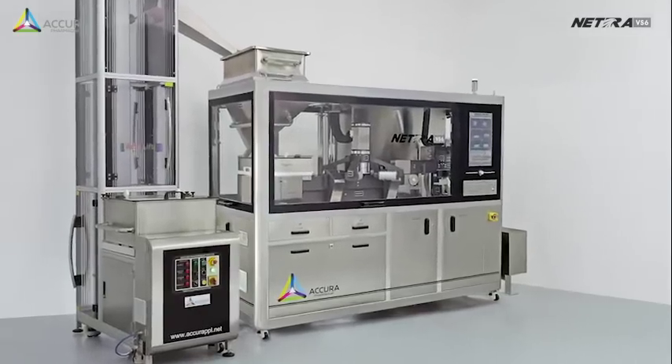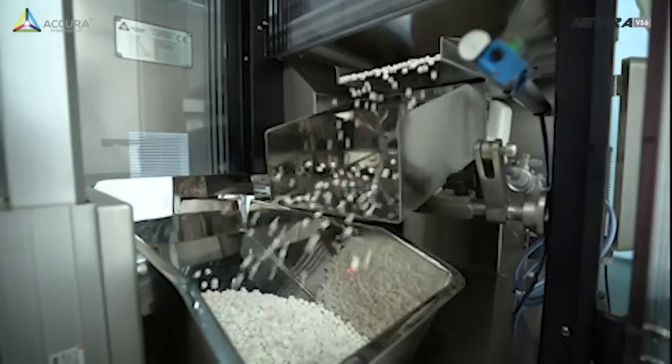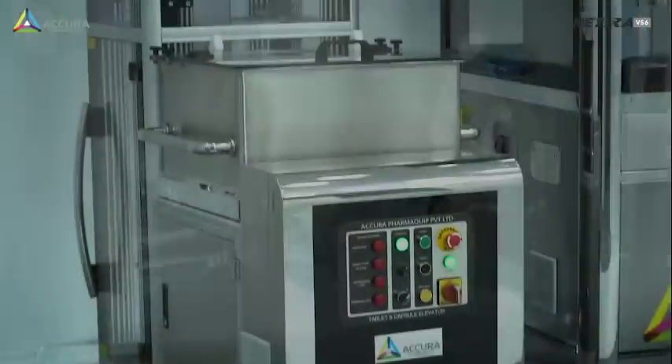NATRA VS6, the easy to use, fully automated tablet inspecting system from Acura.